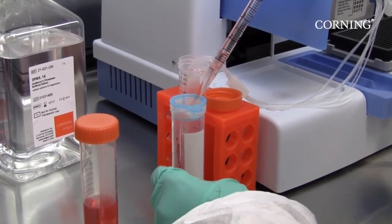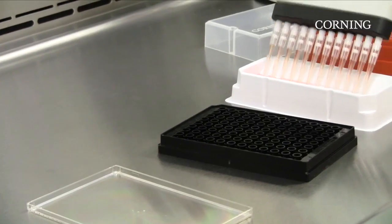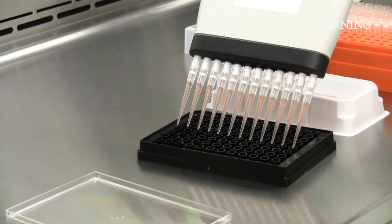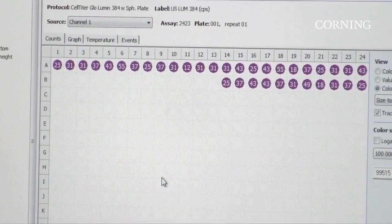Spheroid microplates can be used across many cell-based applications including stem cell biology, cancer and tumor biology, hepatotoxicity, drug screening, neurobiology, and metabolic disease.